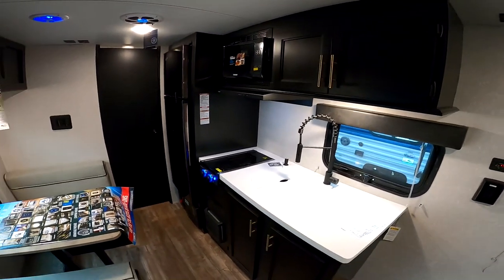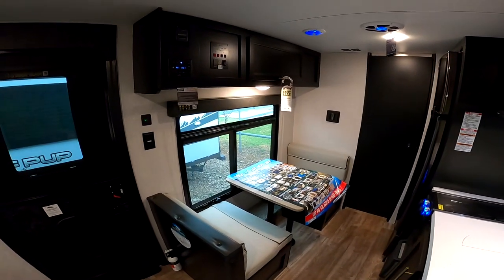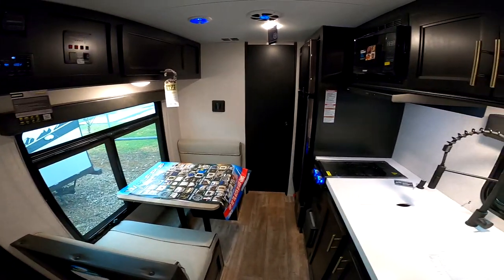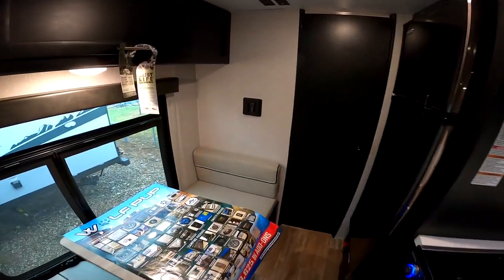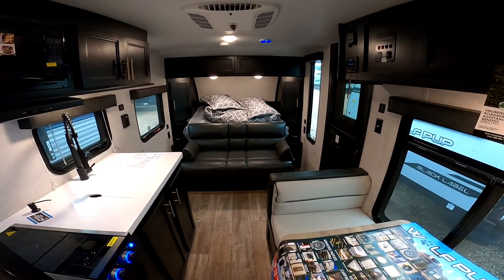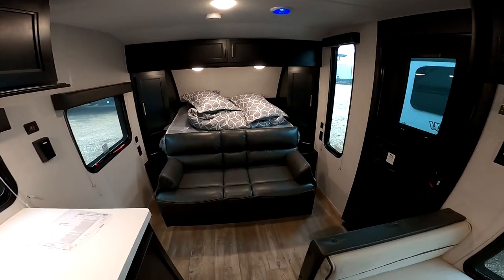I know we're talking about the R-Pods — they are in crazy high demand and we are not able to keep up with getting units from the manufacturer. But we do have this Wolf Pup 16 FQ. They are part of the Cherokee family, also manufactured by Forest River. Cherokee is the number one retailing travel trailer in America. This is a little bit different class than the R-Pod, but this is a Black Label, so it's going to be one of the closest we'll have to an R-Pod.